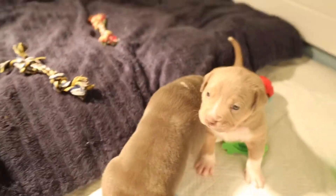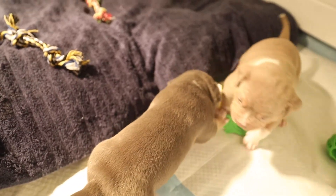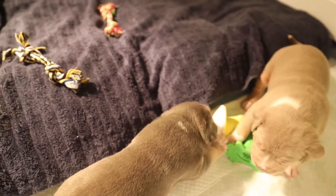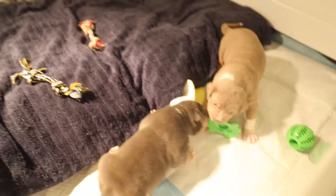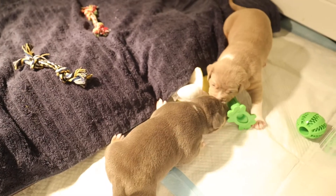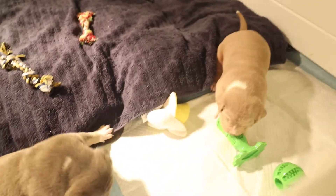We went ahead and bought them these toys from Amazon. They have some ropes, stuffed toys with a squeaker, and green rubber toys that have ridges on the edges to massage their gums, because they are teething at this stage right now.